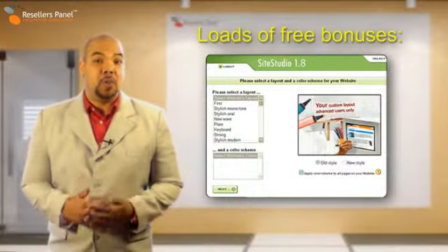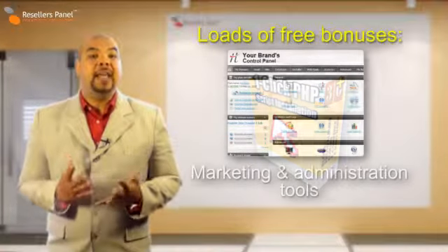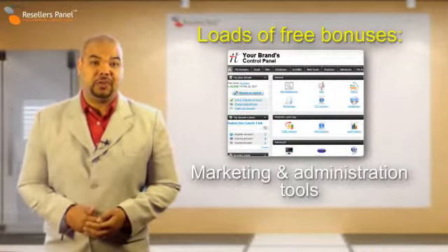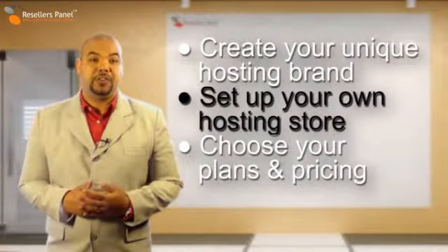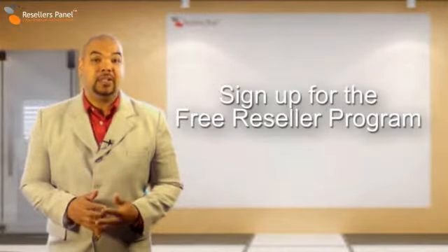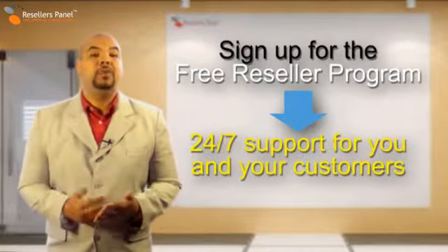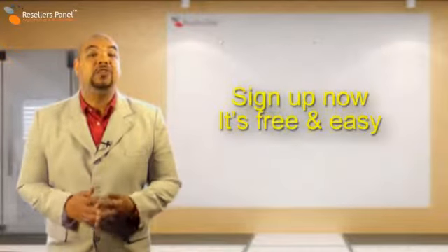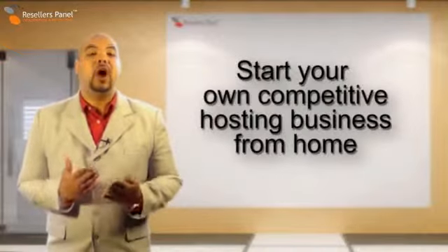Resellers Panel gives you a website builder tool, a one-click PHP scripts installer and many free marketing and administration tools. You have total control over your online store — you set your prices and you choose the plans. Sign up today with resellerspanel.com and we give you and your customers all the help and support that you might need. So join today and take the first step to making yourself some money from your own home.